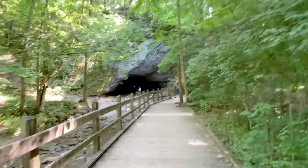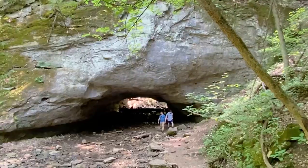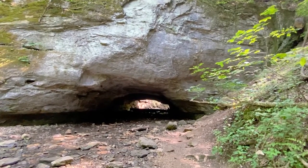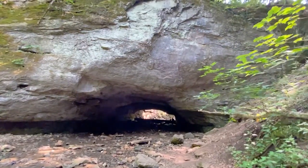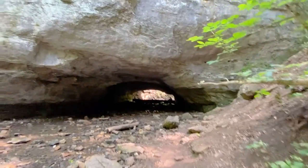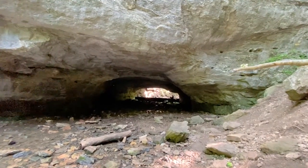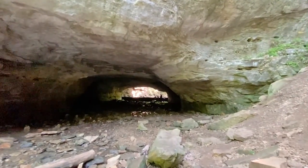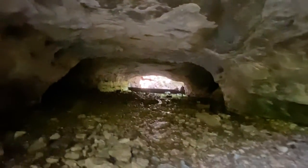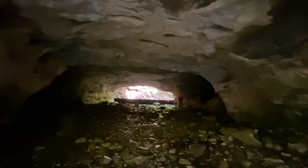The cave is not far at all down this trail. It's pretty cool. You walk down those steps and it's much cooler. This is fun. Gotta be careful walking on the rocks. We're carrying the dogs, but there's water going down here.